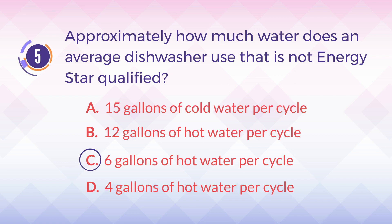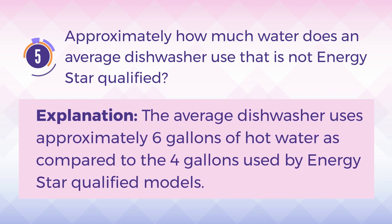The answer is C, 6 gallons of hot water per cycle. Explanation: The average dishwasher uses approximately 6 gallons of hot water, as compared to the 4 gallons used by Energy Star qualified models.